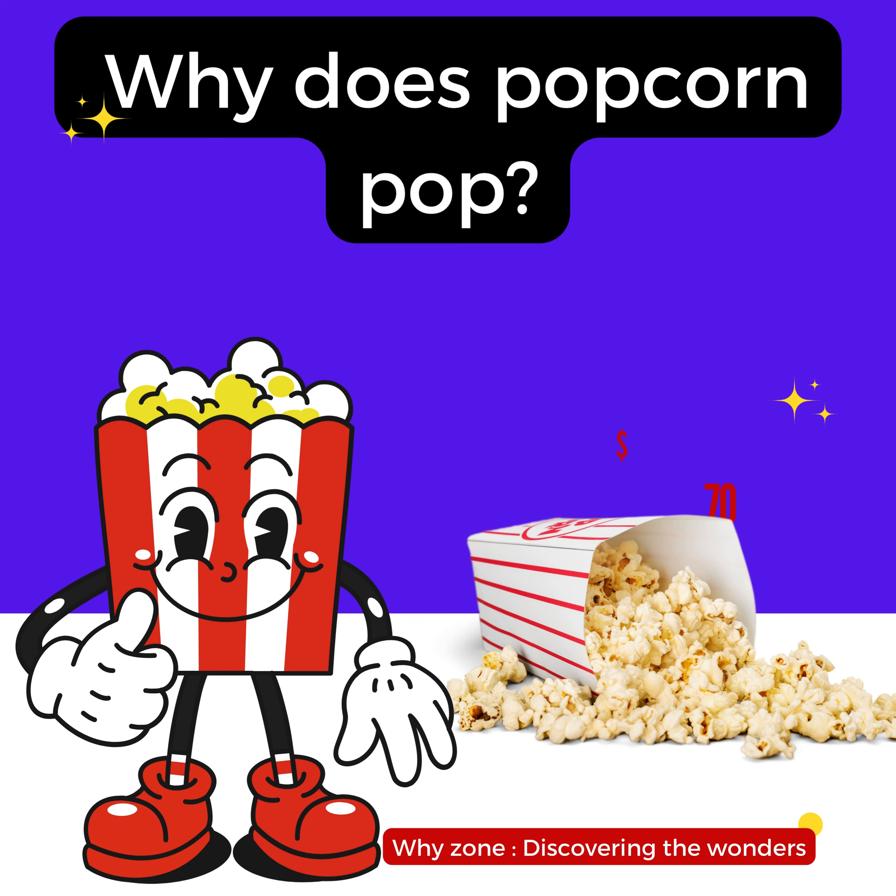Hello, wonder seekers. Welcome to Y-Zone: Discovering the Wonders, your daily podcast where curiosity leads to discovery. I am Swaroop, here to explore the fascinating questions of our world. So let's jump right into today's wonder.